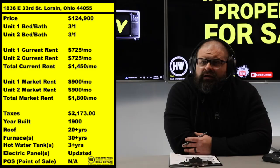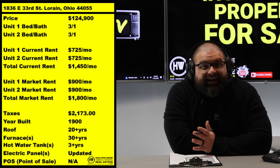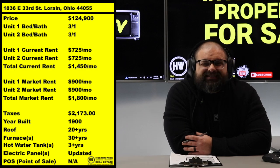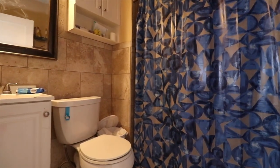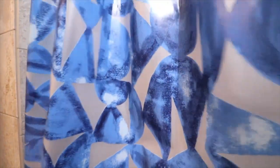What you've got to understand is the true value here. These are $900 units. Instead of $1,450 in rent — $725 a unit — like the current owner is getting, just a little mom-and-pop guy self-managing, a company like Holton-Wise takes this over and manages it for you, and we go right up to $900 for these rents. That's almost $400 extra, another $350 a month.